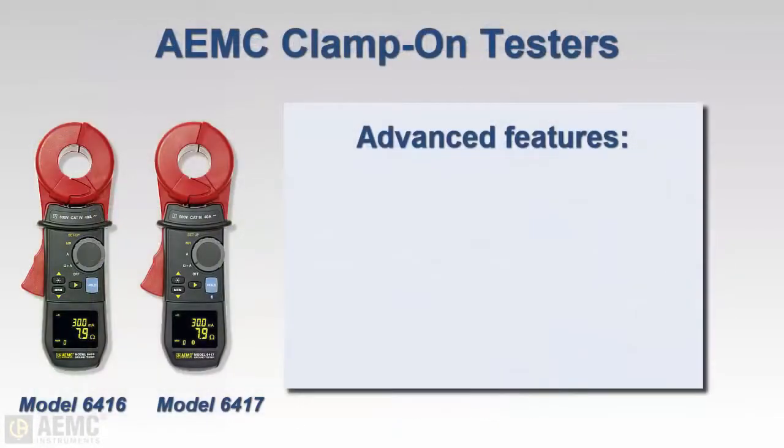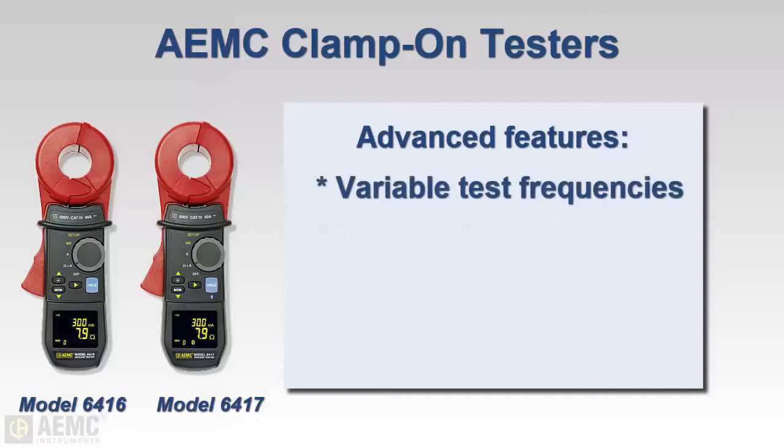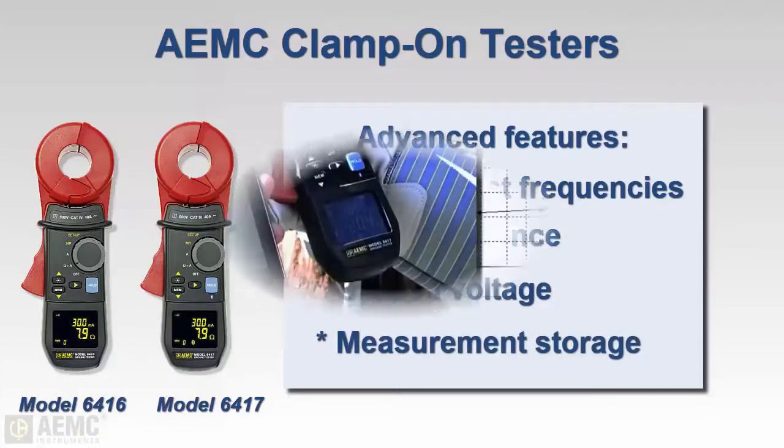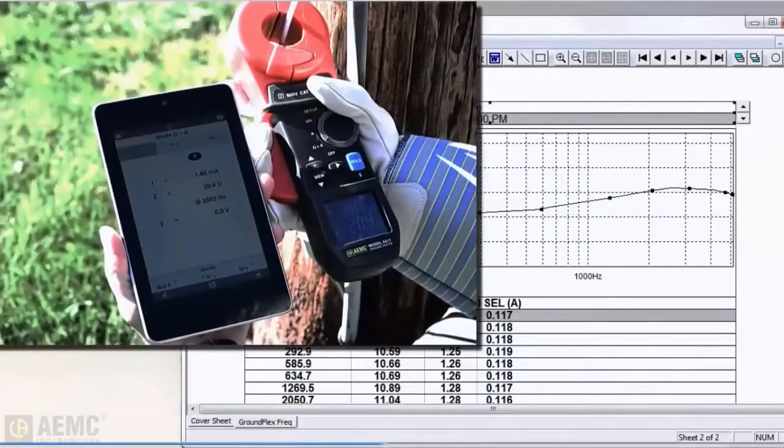Advanced clamp-on instruments, such as the AEMC Models 6416 and 6417, also provide variable test frequency, loop resistance indication, ground voltage detection, and storage of measurements. The Model 6417 also features Bluetooth wireless communication for connecting to a computer or phone apps.